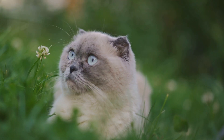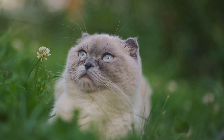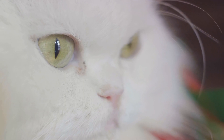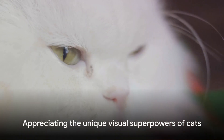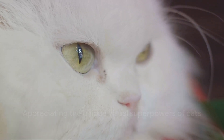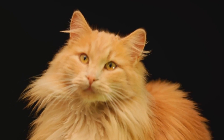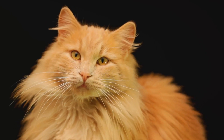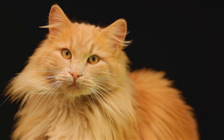Finally, cats have a wider field of view than humans. While we can see about 180 degrees around us, cats see an impressive 200 degrees. It's like having built-in peripheral vision, which is incredibly useful for spotting potential prey or avoiding predators. So, while it's true that cats may not see the same vivid spectrum of colors that we do, they have their own set of visual superpowers that we can only dream of. They may not see the world as colorfully as we do, but they have their own unique view — and that's a view worth appreciating.